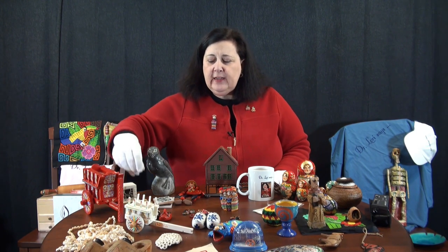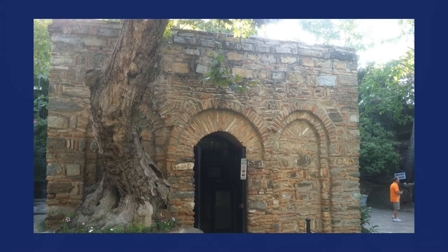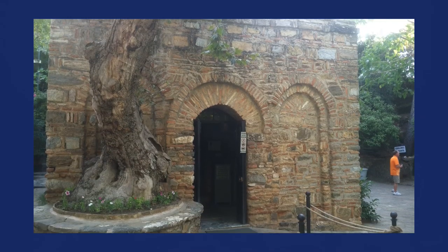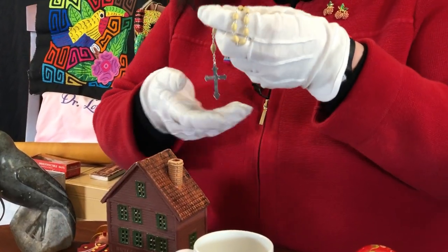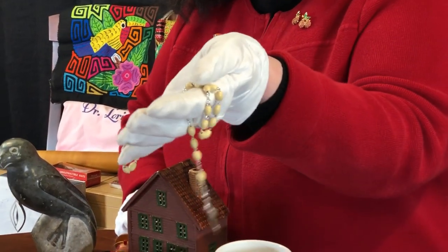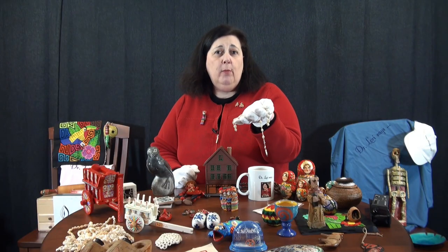Ephesus was also the home of the Virgin Mary. It was said that Saint John the Baptist had brought the Virgin Mary to Ephesus in her old age, and there's a home that is believed to be the Virgin Mary's home. At that site you can actually buy rosary beads. My family always had a lot of rosary beads around - we were brought up Catholic. These rosary beads were actually from the home of the Virgin Mary in Ephesus, Turkey.